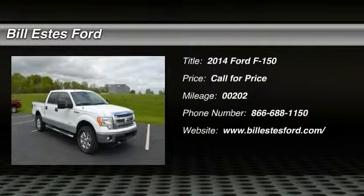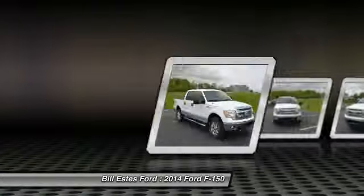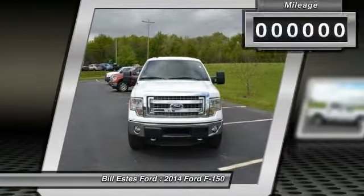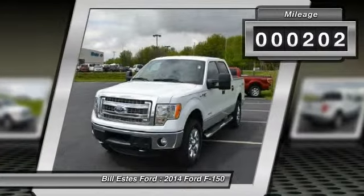The 2014 Ford F-150. A Ford F-150 knows how to handle any situation. It's built to follow orders. No whining. This vehicle has less than 300 miles.